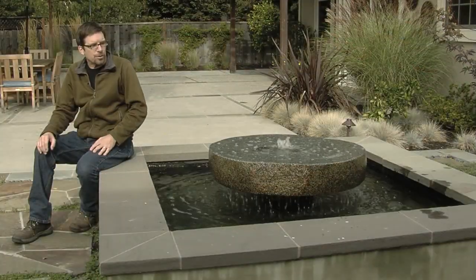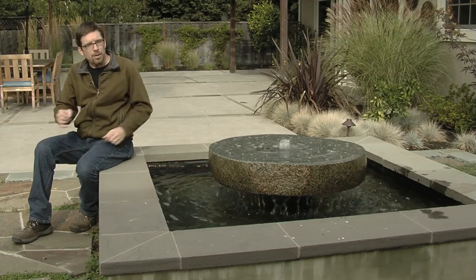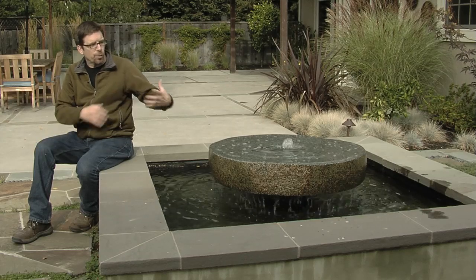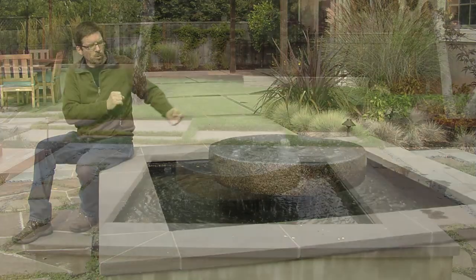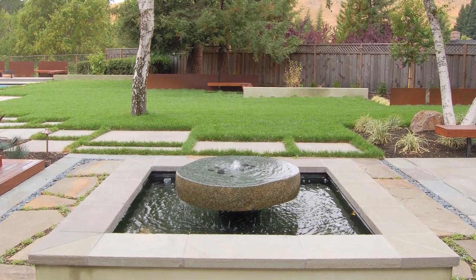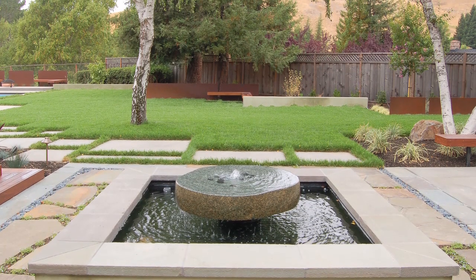The sound can flow into the bedroom area or into the kitchen area — it works just fine. It acts as a foreground focal point to the rest of the yard when viewed from the house. And when you're out on the patio, it's just kind of a nice side light to the patio.